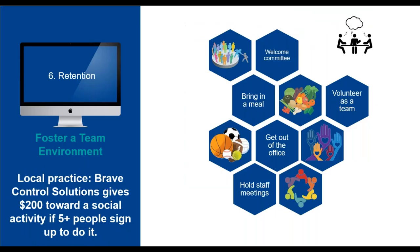Another extremely important factor in employee retention is creating and fostering a positive team environment. A 2014 Global Force study shows 62% of employees with 1 to 5 work friends said they would reject a job offer from another employer, and almost 50% of the same respondents said they loved their company compared to only 24% with no workplace friends. Foster friendships and you'll foster retention. Examples include having a welcoming committee for new employees, setting up their workstation or giving welcome merchandise, bringing in a meal as a potluck, volunteering as a team, getting out of the office for team events, and holding staff meetings that include all staff. A local example is Brave Control Solutions, which gives $200 towards a social activity if over 5 people sign up.